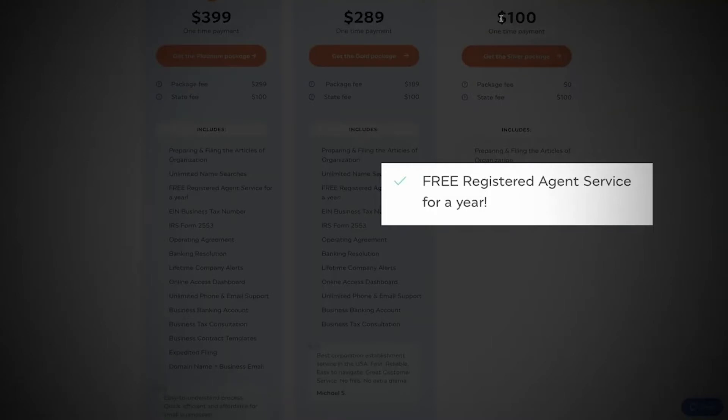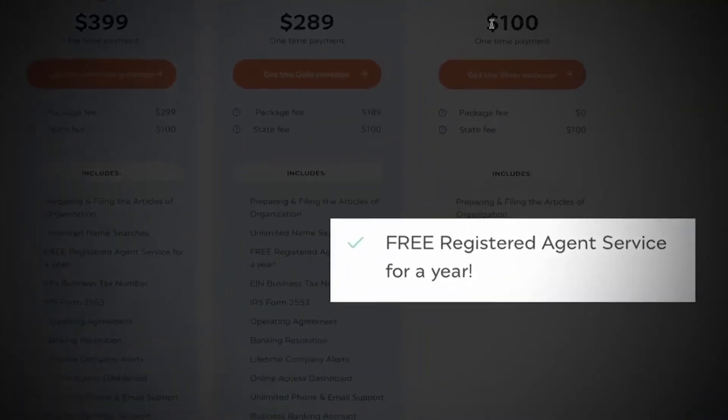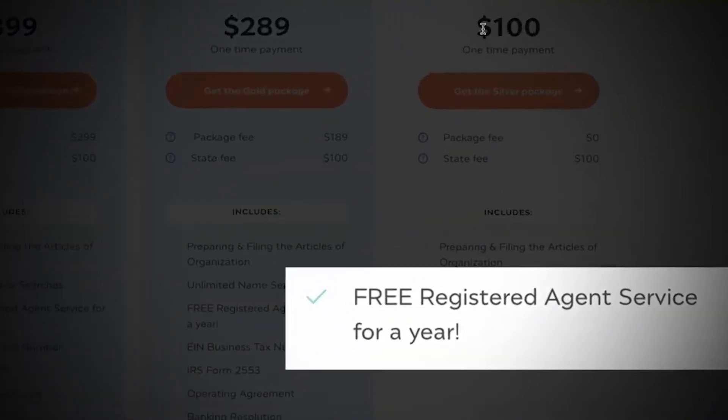If you go through the state website, they just ask for the name and address of your registered agent without much context. If you go through Inkfile, that service is free for the first year and then $119 annually after that. You can always change or drop the registered agent service at any time.